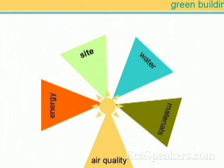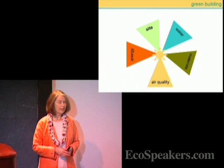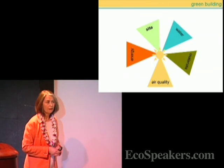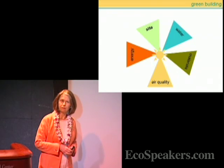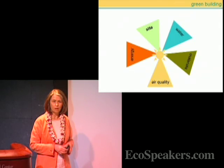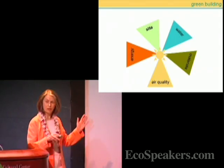What is similar across all of them is an attention to detail and environmental performance in five major areas: energy efficiency and renewable energy, how a site is developed, how water is conserved, the materials that are used, and importantly, the indoor environmental quality.